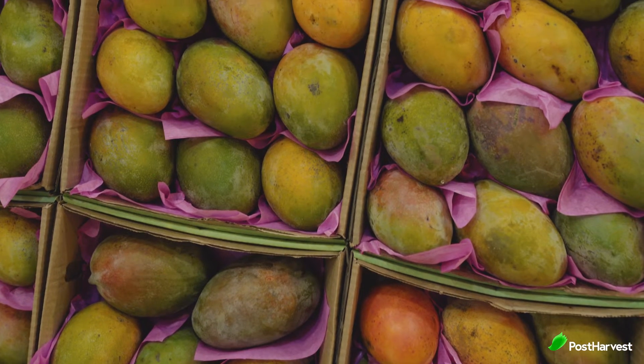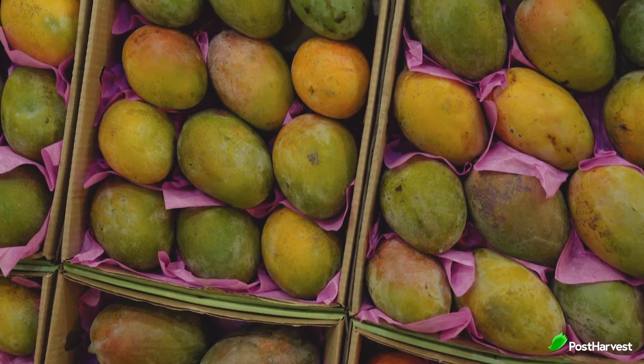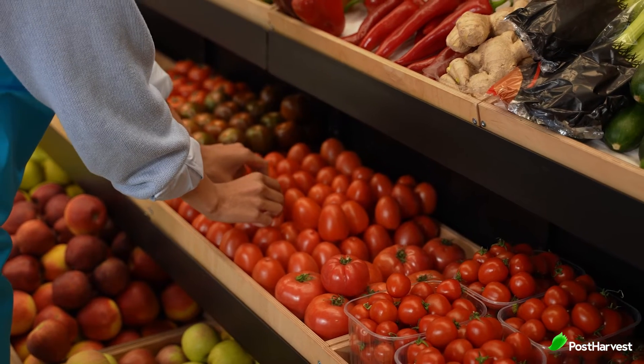It happens to the best of us. We go grocery shopping intending to buy perfectly ripe fresh produce, only to find that certain fruits have become overly soft. Their skins turn from a vibrant red to a yellow and they've lost all their taste in an unexpectedly short window of time.